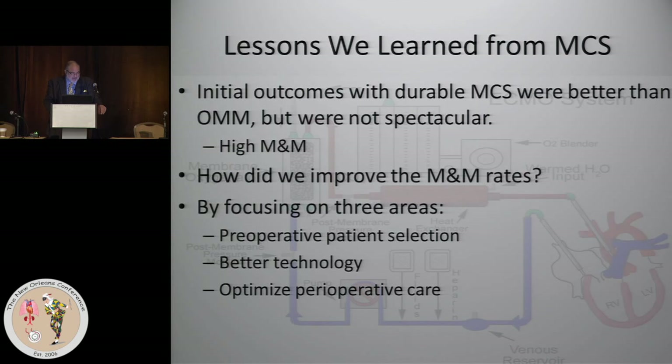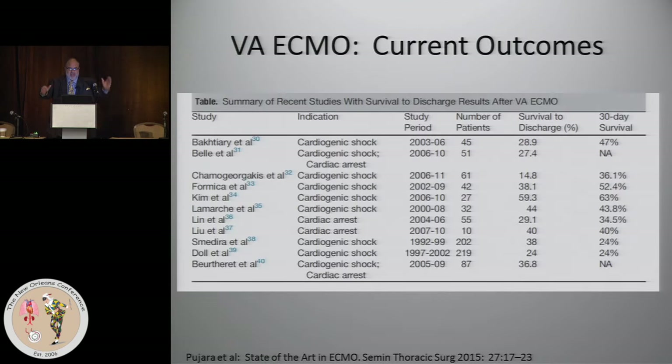In terms of current outcomes, here's a listing of VA ECMO studies from recent years. The 30-day survival is all over the board, ranging from the 20s to the 60s. By and large, the average discharge from the hospital is about 40% overall for VA ECMO. Easy way to remember it: they add up to 100 — VA ECMO, 40%; VV ECMO, 60%. Those numbers are a little rough, but it's the easiest way to remember them.